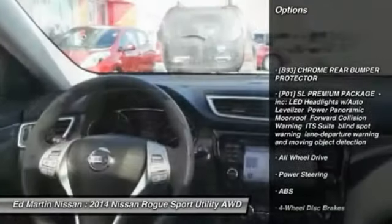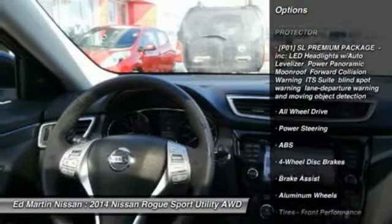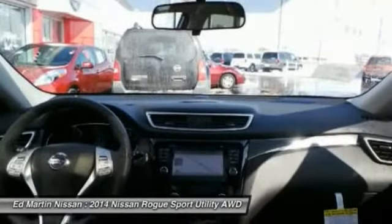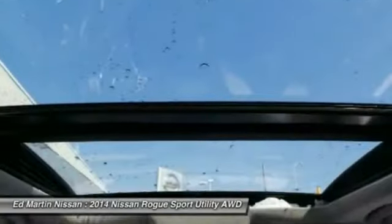Steering wheel audio controls, anti-lock braking system, power lift gate, navigation system, all-wheel drive, power steering, adjustable steering wheel, aluminum wheels, keyless entry, four-wheel disc brakes.